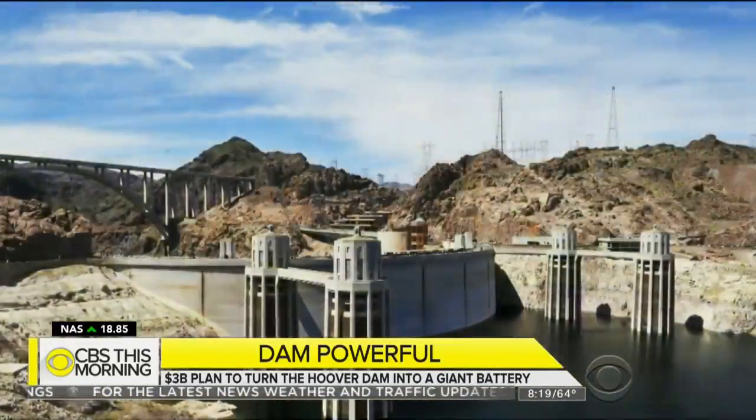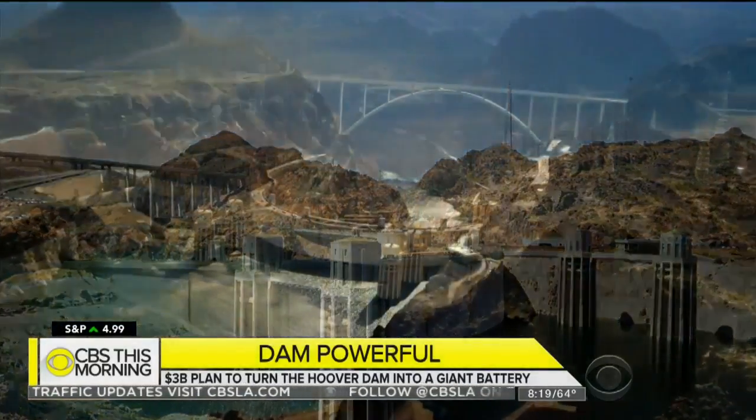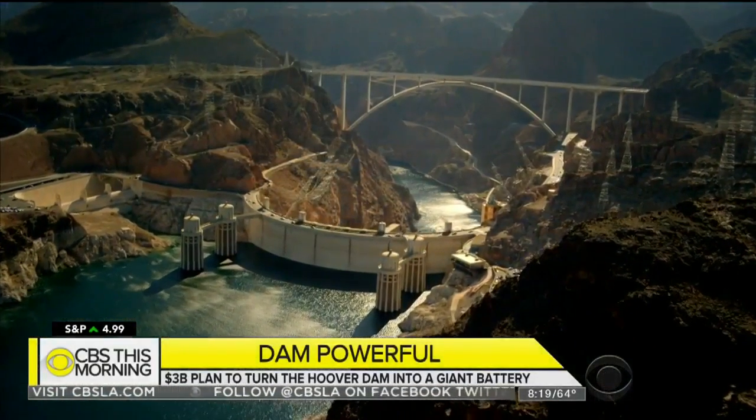A visionary project that some hope will stem the flow of climate change before it's too late. For CBS This Morning, Jamie Ucas, Los Angeles.